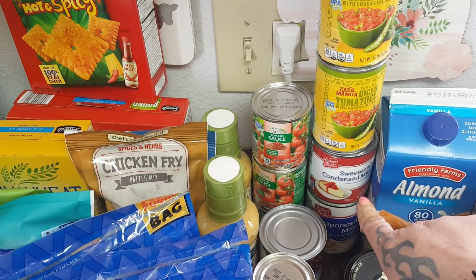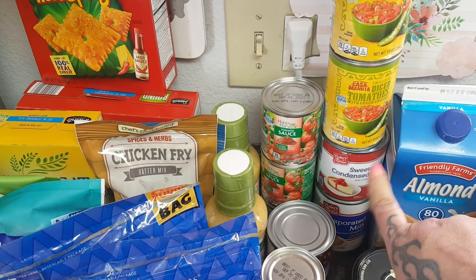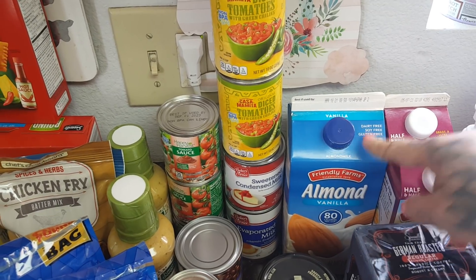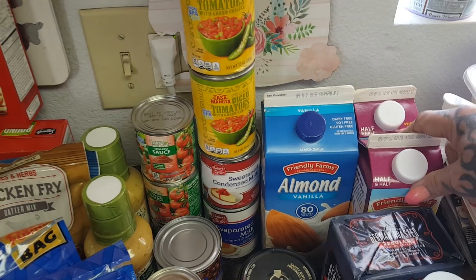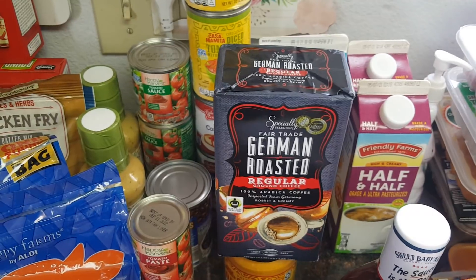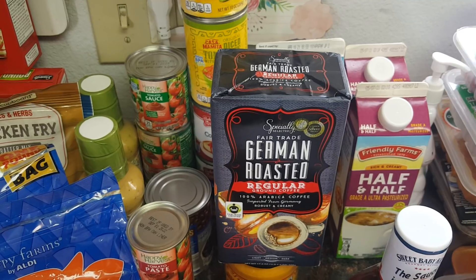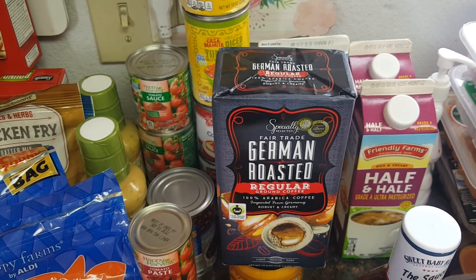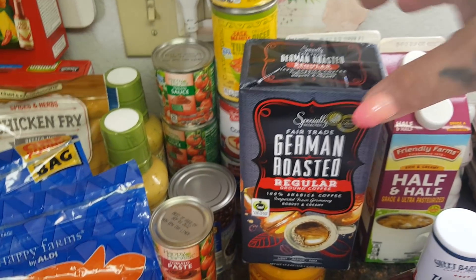The sweetened condensed milk was $1.29 and the evaporated milk was $0.89 — that goes into the horchata. I picked up one vanilla almond milk for $1.95, two half-and-halves at $1.89 — I use that in my coffee instead of creamer now. One of you guys told me to try the German coffee, and I finally saw it at Aldi, so I got it in the regular ground. It's a fair trade coffee for $5.25 — if I like it, I will stock up.